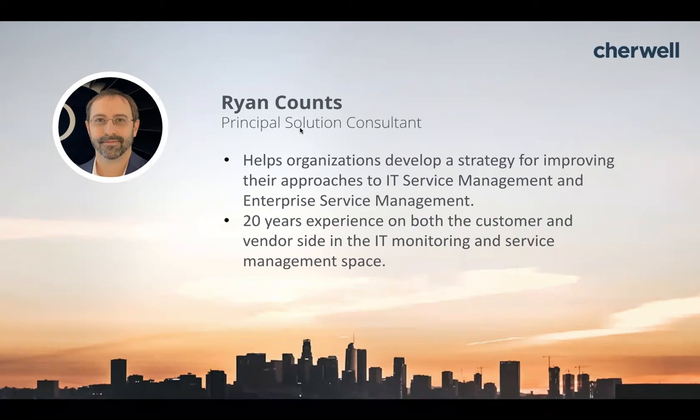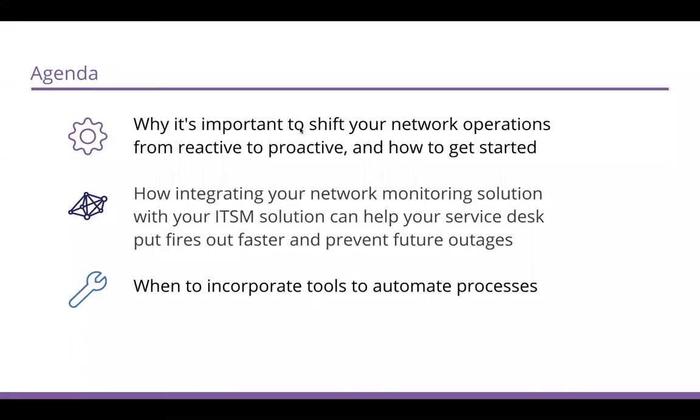I love that last point — learning all the things not to do, and hopefully learning from those mistakes. Let's dive into the agenda. First, we'll talk about shifting from reactive to proactive. We'll talk about integrating network monitoring into your ITSM platform to help put out some of those fires faster, and we'll look at specific points on where to incorporate tools to automate some processes.